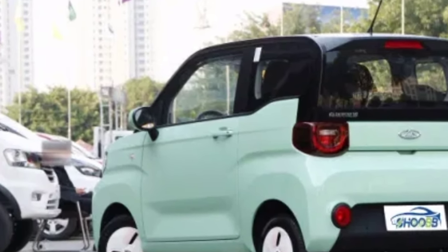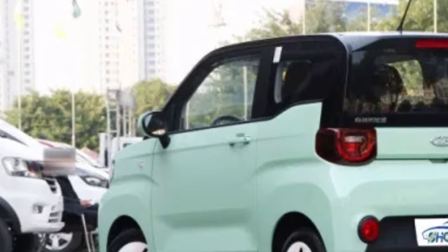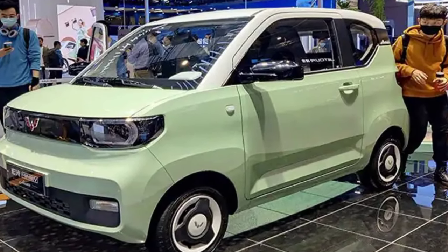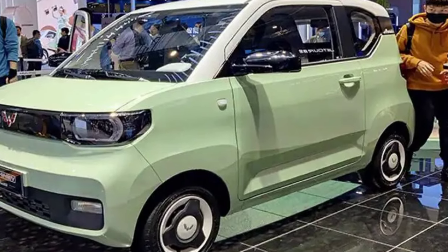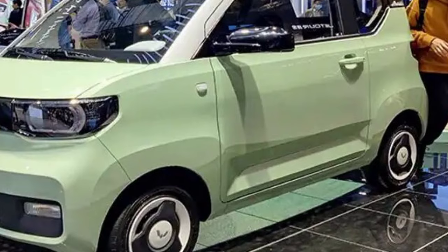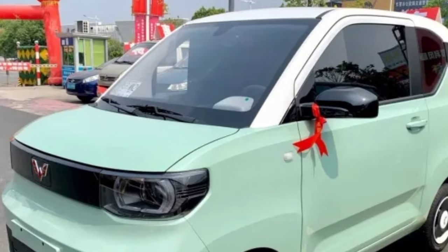Learn about the latest technology integrated into the Gigi EV, including advanced connectivity options, autonomous driving features, and more. From city commuting to road trips, this electric vehicle is designed to meet the demands of the modern, environmentally conscious driver.